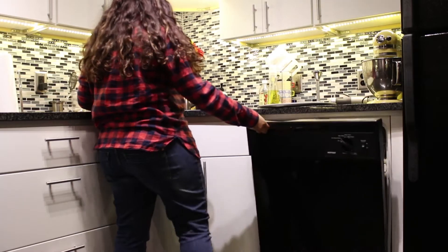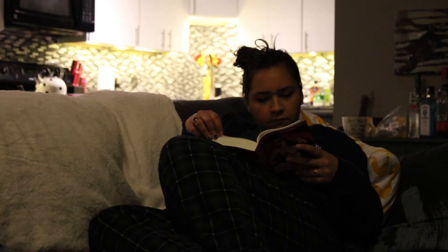Hey guys, it's Kristen. Welcome to my channel. Today I'm going to be showing you my nightly routine, just what I do when I get home from work.